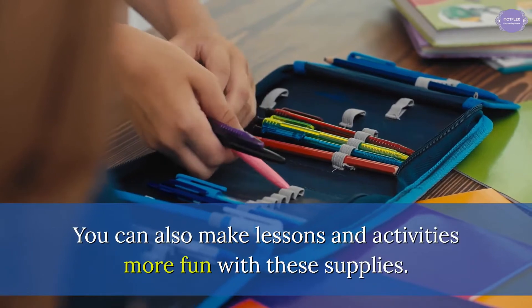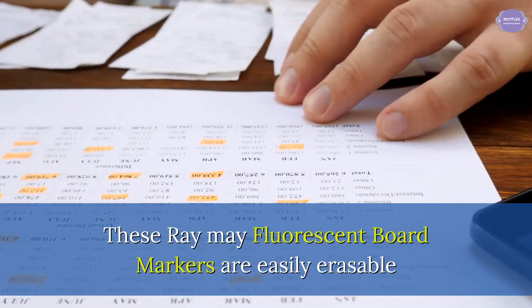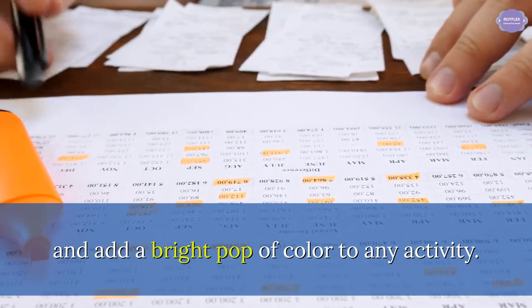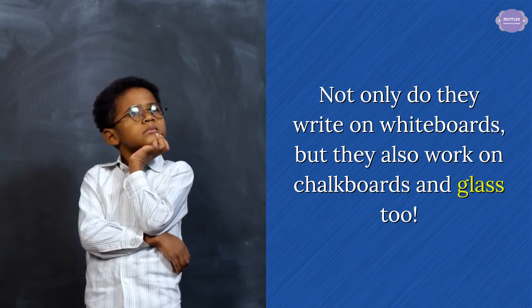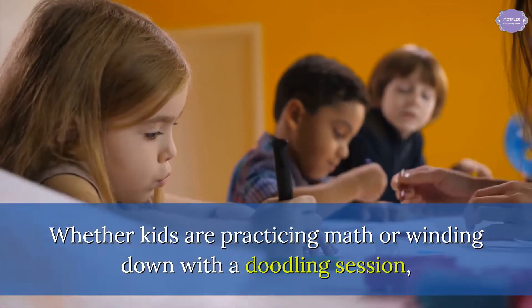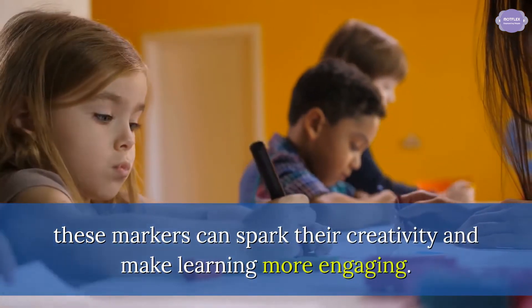You can also make lessons and activities more fun with these supplies. These Ray May fluorescent board markers are easily erasable and add a bright pop of color to any activity. Not only do they write on whiteboards, but they also work on chalkboards and glass too. Whether kids are practicing math or winding down with a doodling session, these markers can spark their creativity and make learning more engaging.